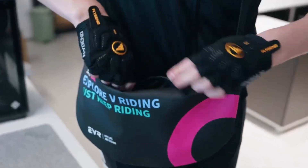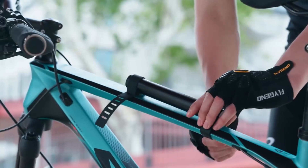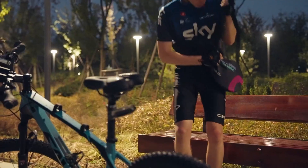Weighing just 257 grams, it's light and easy to pack, and the twin silicone straps let you mount it securely on your handlebars or even on a tripod. A compact, durable backup that's built for real outdoor use.